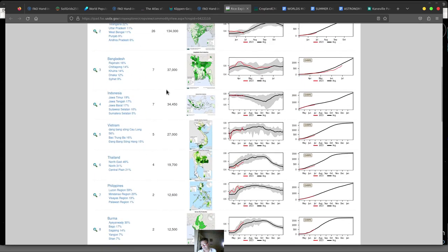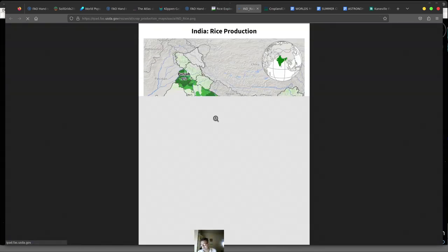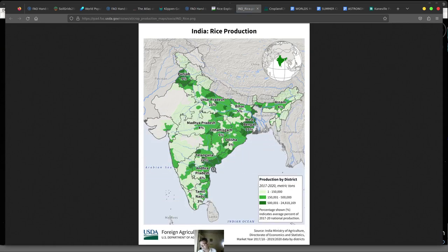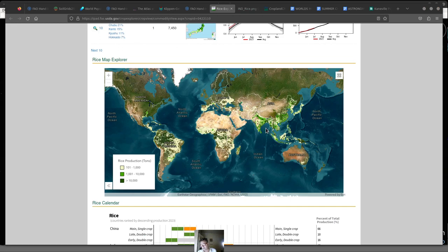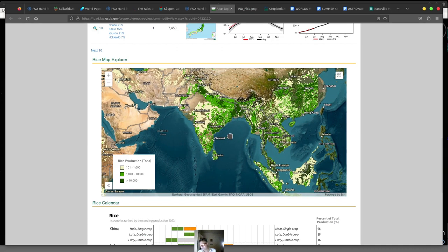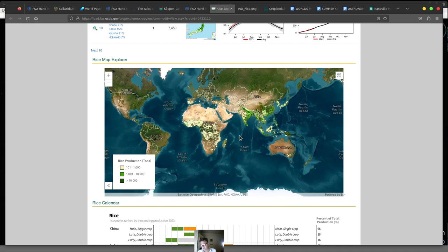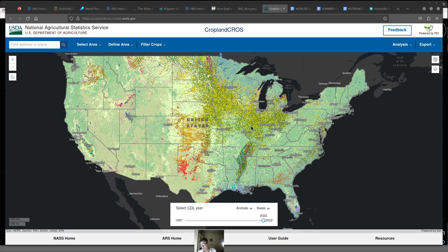They have individual maps for each country — you can see in China where the percentage of crop production is. Looking at India, you can see rice production per district in some detail. Bangladesh shows more rice than other parts of India. All that data should be on the main map and you can even download it. The cross-border detail is really nice to see, and the heavy rice production regions are super helpful.